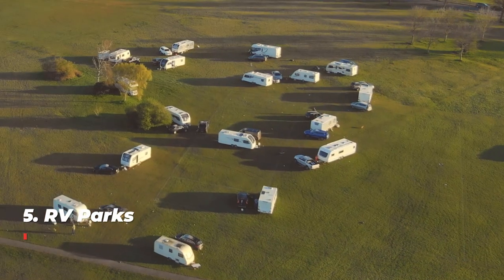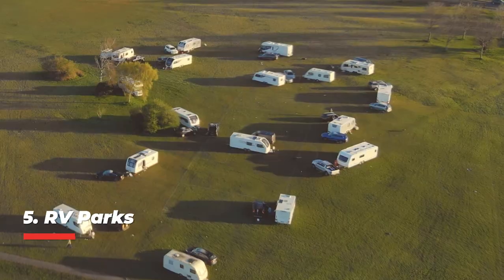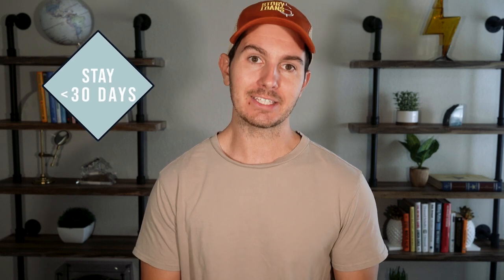Number five: RV parks. These became insanely popular during COVID. The caveat is that the majority of revenue must come from transient guests — meaning they stay less than 30 days at a time. That goes for B&Bs, hotels, and motels too. With 10% down, you can buy an existing profitable RV park. I emphasize profitable because if it's not profitable, you're probably not getting an SBA loan to buy it.